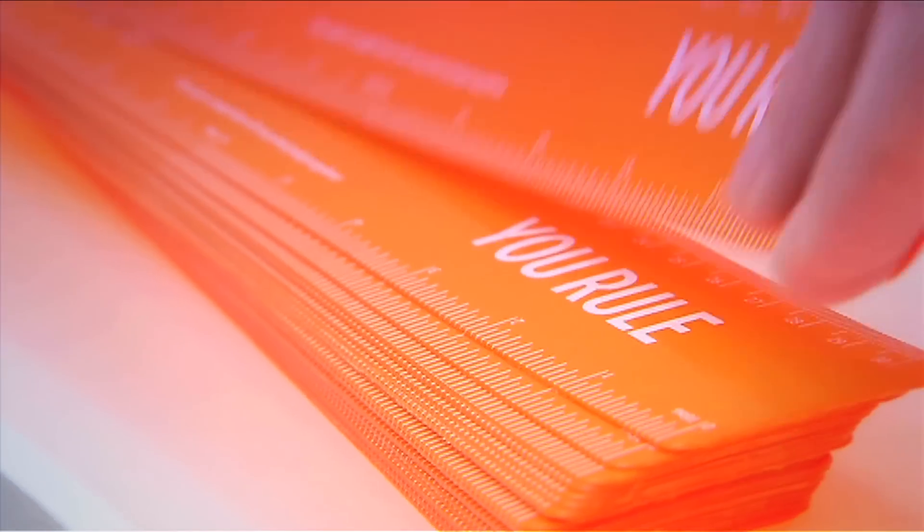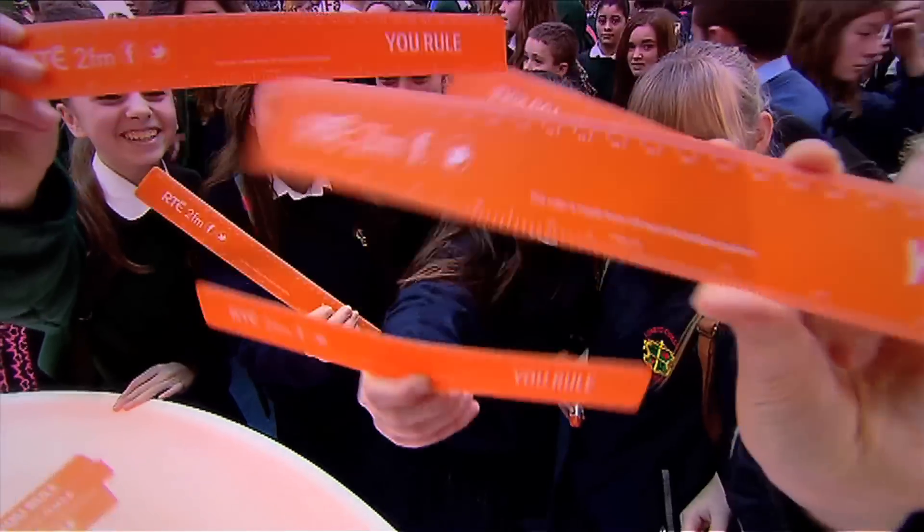Kids today are so curious and so interested, and they apply science to their everyday life. It has really taken on a whole new meaning for them. It's fantastic — there's such a buzz here. Kids are so animated, so curious, so interested, and they're so interesting as well.